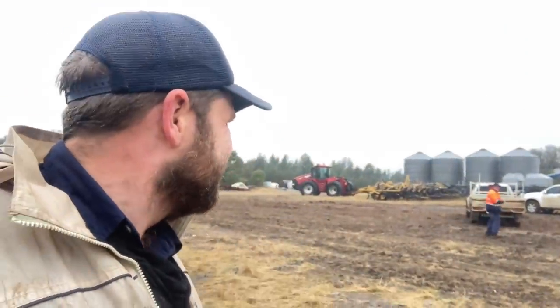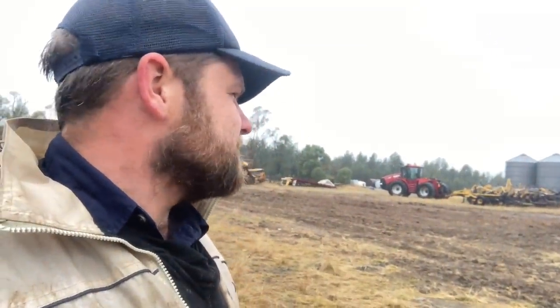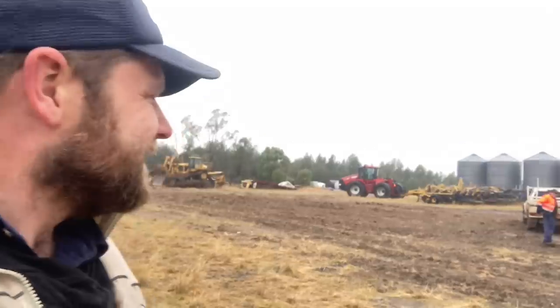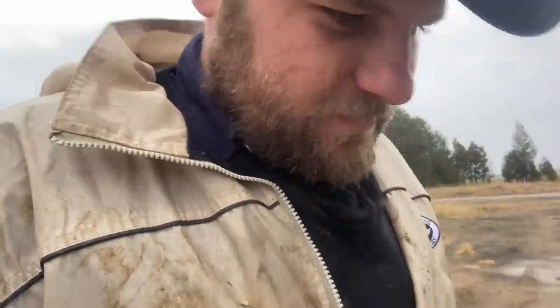We got those hoses back on and all the guards back on. The GoPro ran out of battery so you didn't get to see the bit that I was doing. The GoPro battery died so I did do some work - it wasn't just you. It's just drizzling, very wet. I've got high heels on, nearly slipping over.